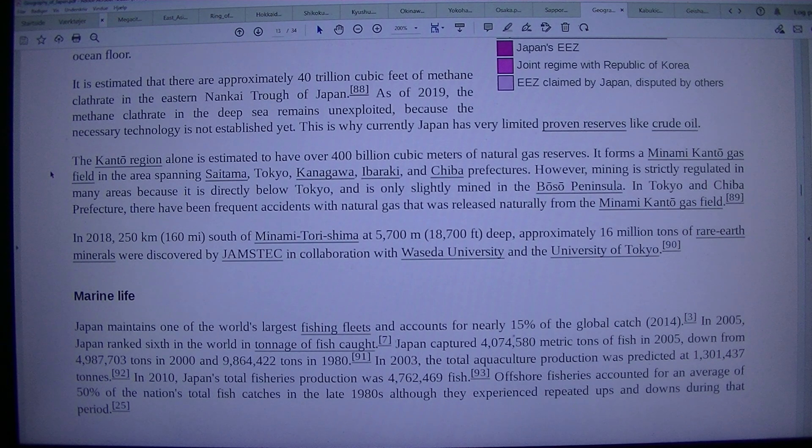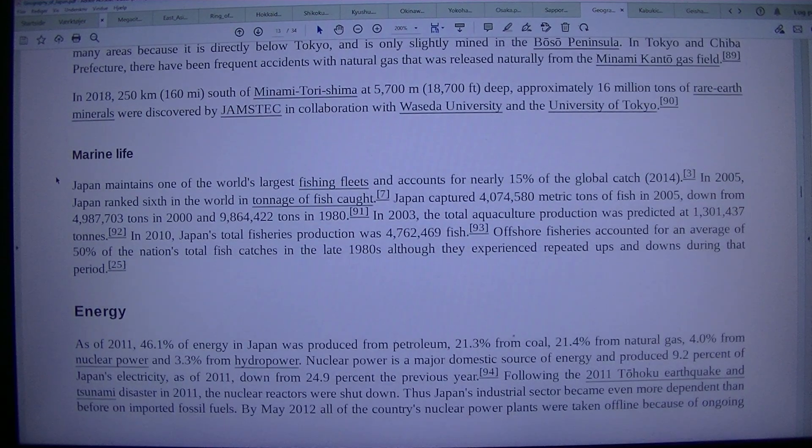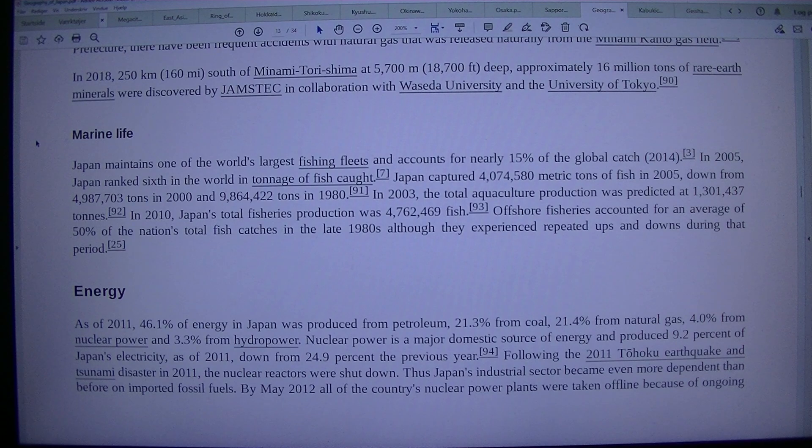The Kanto region alone is estimated to have over 400 billion cubic meters of natural gas reserves. It forms a Minami Kanto gas field spanning Saitama, Tokyo, Kanagawa, Ibaraki, and Chiba prefectures. However, mining is strictly regulated in many areas because it is directly below Tokyo, and is only slightly mined in the Boso Peninsula. In Tokyo and Chiba prefecture, there have been frequent accidents with natural gas released naturally from the Minami Kanto gas field. In 2018, approximately 16 million tons of rare earth minerals were discovered 250 kilometers (160 mi) south of Minami Torishima at 5,700 m (18,700 feet) deep, by JAMSTEC in collaboration with Waseda University and the University of Tokyo.